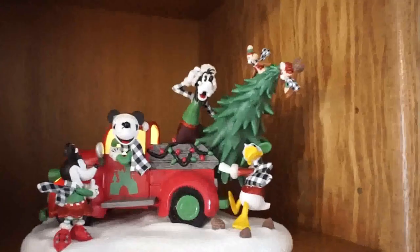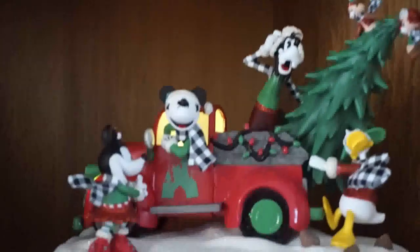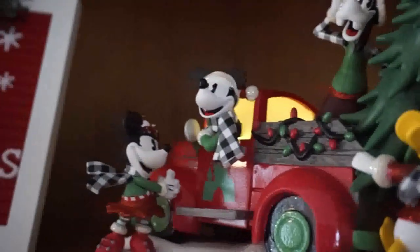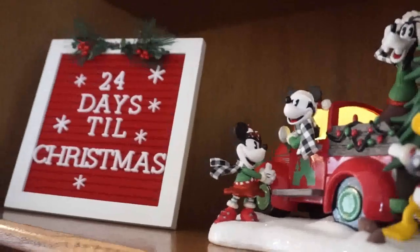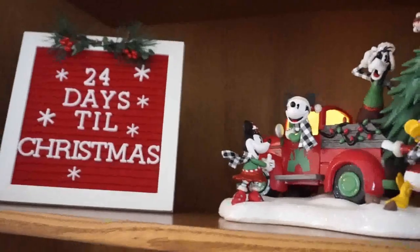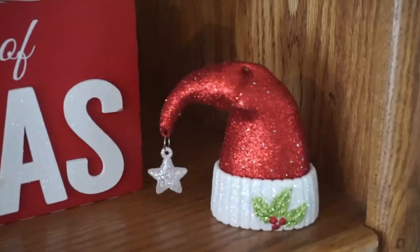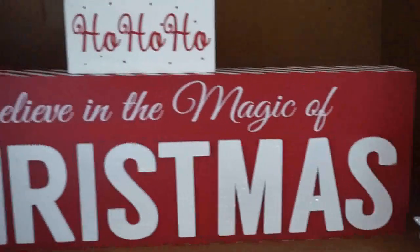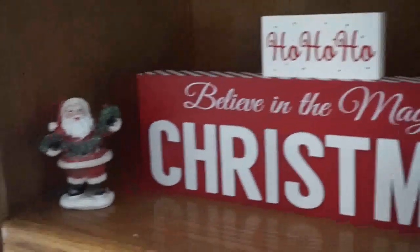This is a new addition this year and I am so obsessed with it — another Disney touch to my Christmas decor. It's the whole gang in a little red truck with the Christmas tree in the back. There's also another Christmas countdown from Target. Everything on this shelf is from Hobby Lobby; I love their selection of Christmas decor, and at the price you just can't beat it.